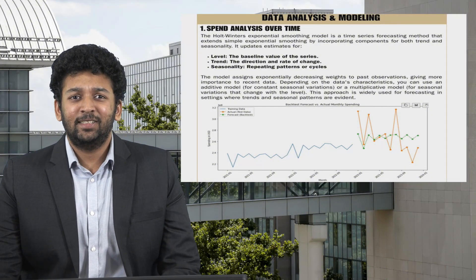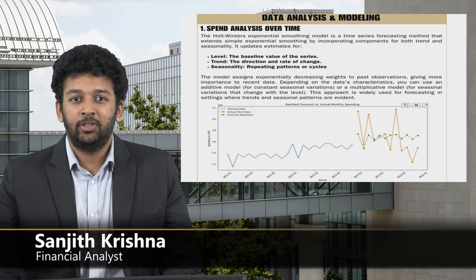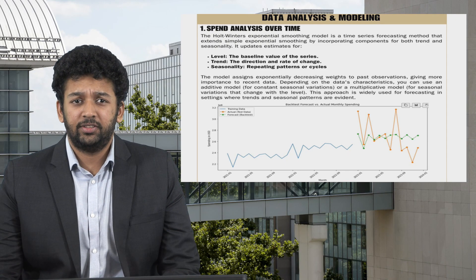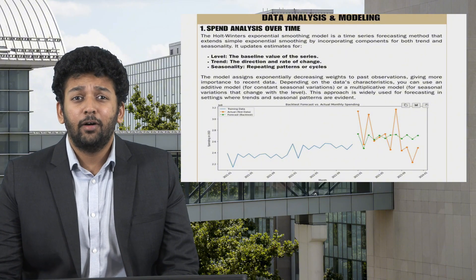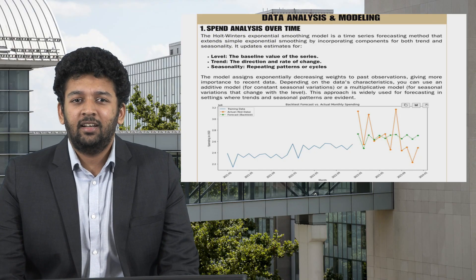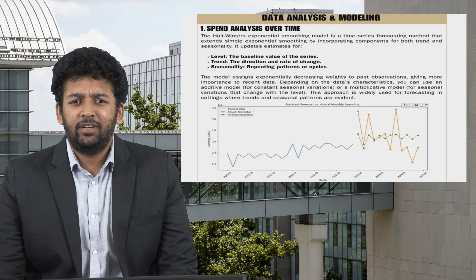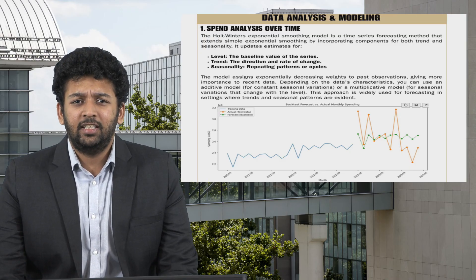Tonight, our analysis of a major industry giant uses a sophisticated time series model — Holt-Winters exponential smoothing — to capture procurement spending trends over the past three years. By examining monthly data, the model breaks down spending into its core components: level, trend, and seasonality, accurately reflecting seasonal swings and growth patterns. Our backtesting shows a mean absolute percentage error of just 8.46%, confirming its precision. Looking ahead, forecasts indicate an upcoming fiscal year's spend of roughly $3.38 billion, with monthly averages around $281 million dollars. These insights offer a robust framework for smarter budgeting and strategic decision-making.